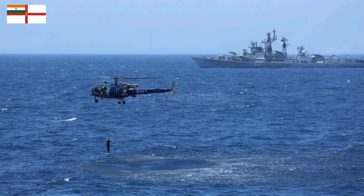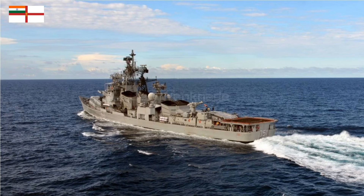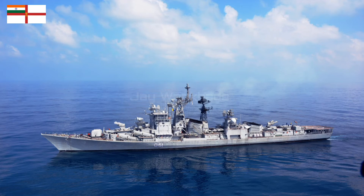Communication equipment included one hull-mounted Vikita MG311 sonar, which was later replaced with Bharat's sonar during mid-life refitting. There was also one Viga MG325 variable depth sonar. Now let's take a look at the armament on the ship.